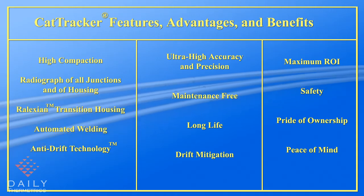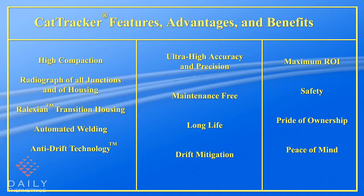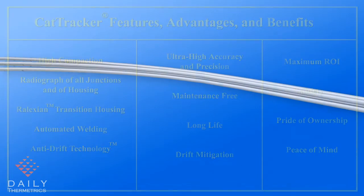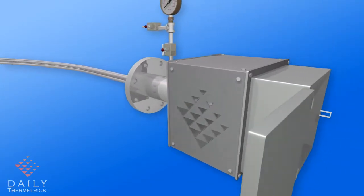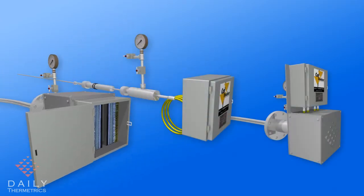The CatTracker system is able to mitigate drift and provide ultra-high accuracy and precision during a maintenance-free and long life. This results in maximum return on investment, increased safety, pride of ownership, and peace of mind. The probes are routed through the process connection and the secondary containment chamber to the junction box, from where the signals are transmitted to the DCS. Direct, remote, or limited space junction box models are available to accommodate any platform configuration.